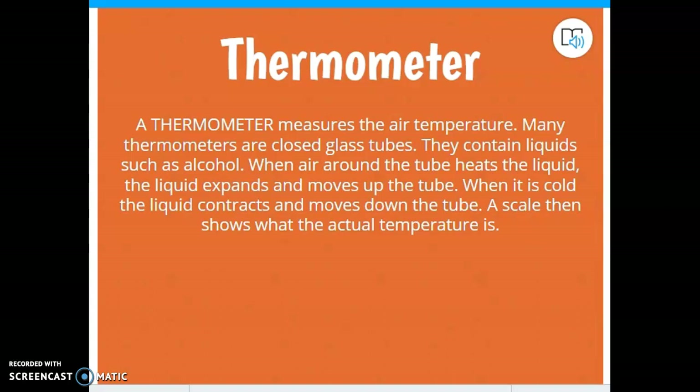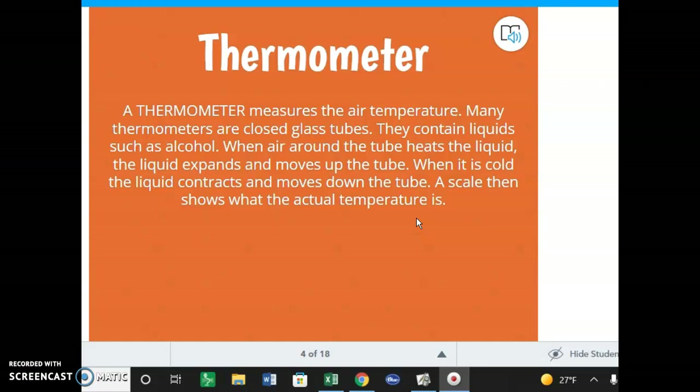When would having a thermometer be important? You need to know what kind of clothes to wear. Also, if there's going to be precipitation — the morning news people say there's a 100% chance of precipitation — and it's 27 degrees, we probably wouldn't be here because it's going to be either ice or snow, depending on what the other layers just above us are like. You need to know what the temperature is so you can tell what kind of weather you might possibly have.